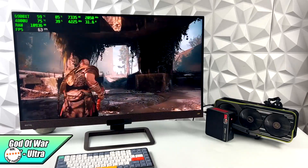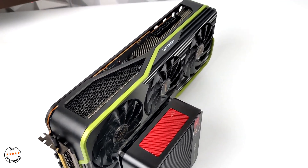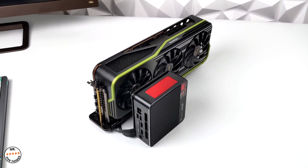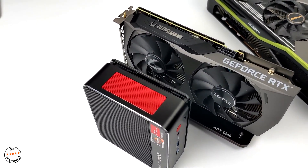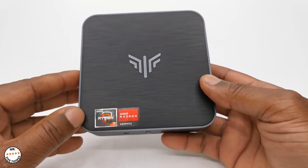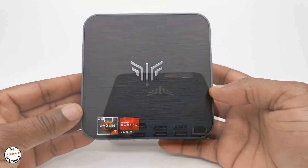It has an AMD Ryzen 7 processor, which comes with a Radeon Vega mobile graphics card, improving its display graphics. Its display speed is 2.30 GHz, perfect for a PC intended for gaming. It has 16GB of RAM and can be externally supported. This is a light gaming PC and media server. It can also emulate games, and they run very smoothly without lagging.